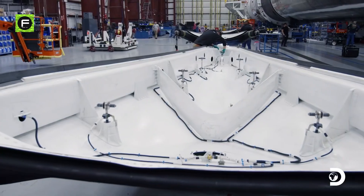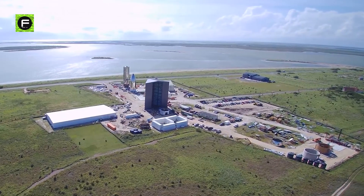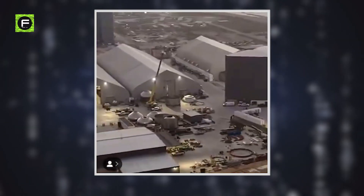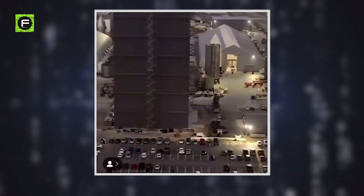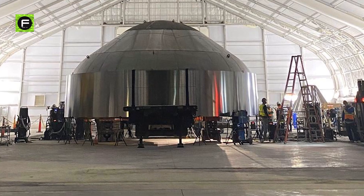Unlike other rocket manufacturers, SpaceX operates in a run-down building in the middle of nowhere, in what seems to be an industrial zone. However, when you step in and see that they are producing these immaculately beautiful rockets, it looks as if you have stepped into a factory in another world.